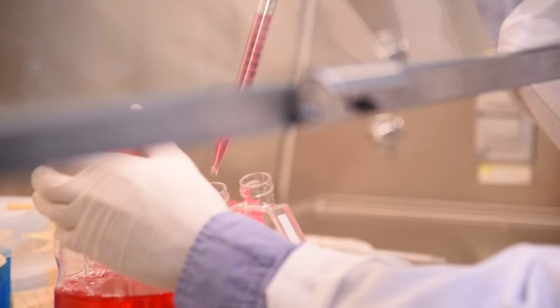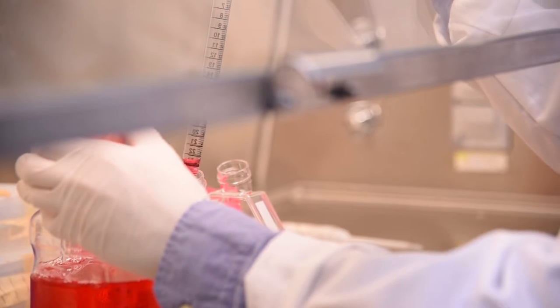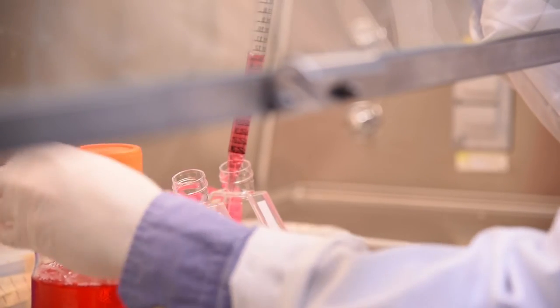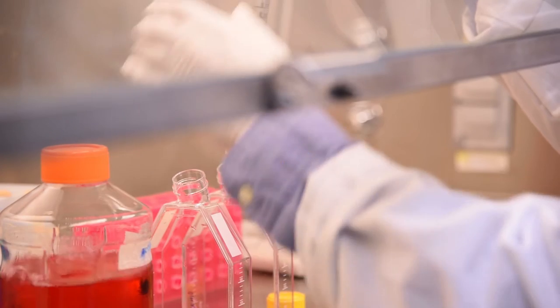We loaded the hydrogels with the antibiotic minocycline, and not only did the antibiotic clear infection from the wounds, but we actually showed it enhanced the stem cells' activity and enhanced their ability to heal wounds better.